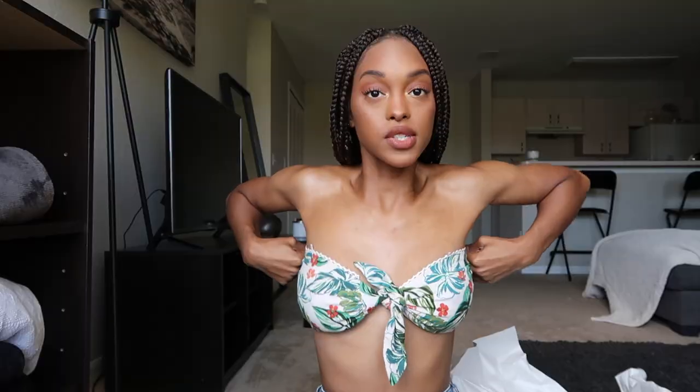This next item is a strapless top. For the ladies who need a little reference, I'm a 32D and it holds up pretty well. It reminds me of Kelly from Saved by the Bell — if you know, you know.